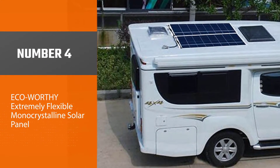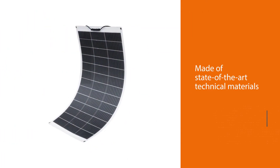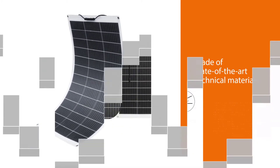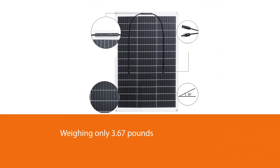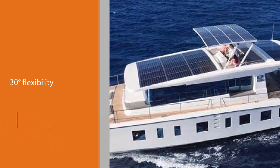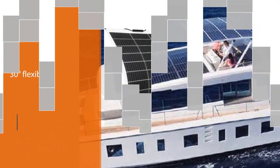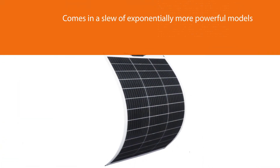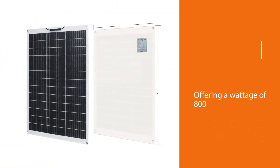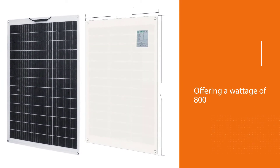Number four: ECO Worthy Extremely Flexible Monocrystalline Solar Panel. This flexible solar panel is made of state-of-the-art technical materials that ensure no cracking and increased efficiency. It is extra lightweight, weighing only 3.67 pounds, making it easy to transport. The 30-degree flexibility makes it adaptable to numerous surfaces. It also comes in a range of more powerful models, with the strongest offering a wattage of 800W. Lastly, the panel is self-cleaning — an extremely useful feature that few other panels possess.